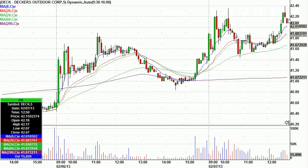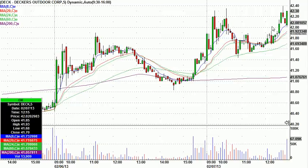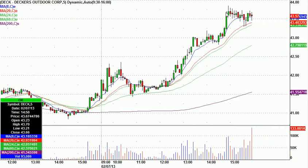On this pullback, it looked like this when I called it. I said if it gets to 42.20, worst case stop 30 cents below at 41.90, just to give it a little room to work. There's the trigger, and forget about it, it was off to the races and goes all the way to 43.85 — $1.65 in our favor, 30 cents risk.